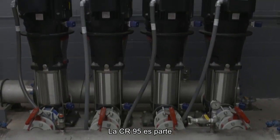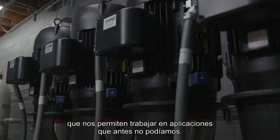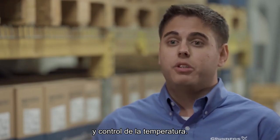The CR95 is part of our completely new hydraulic range for our vertical multi-stage pumps, which allows us to reach applications that we weren't previously able to do — including reverse osmosis, washing clean, and temperature control.